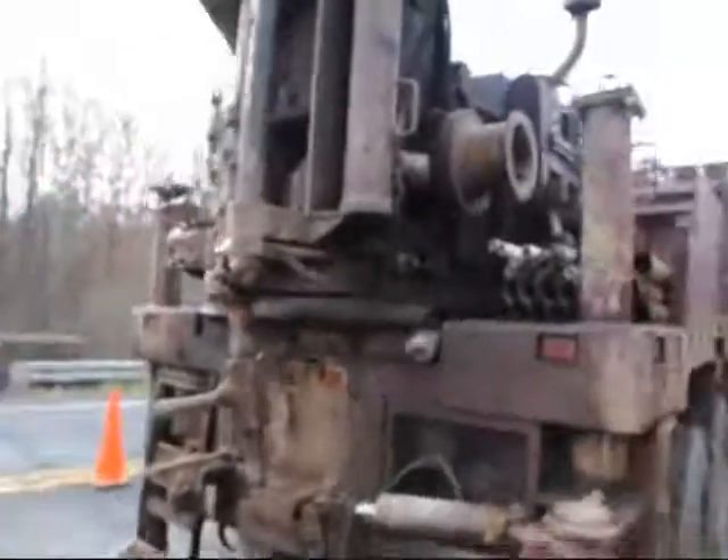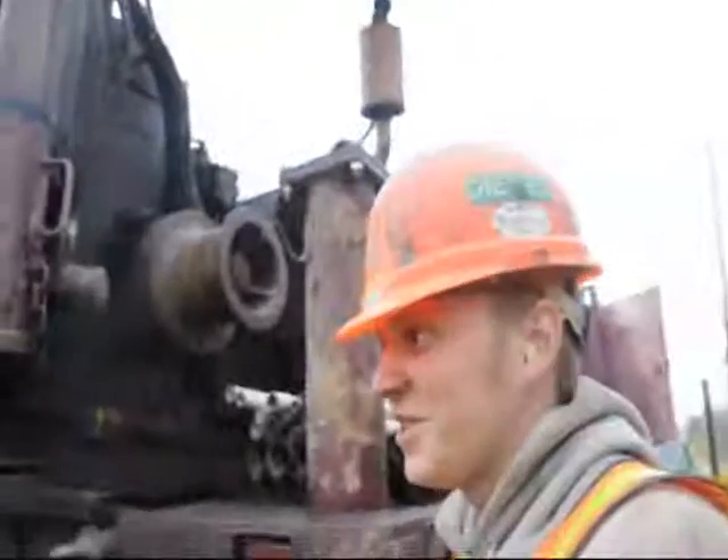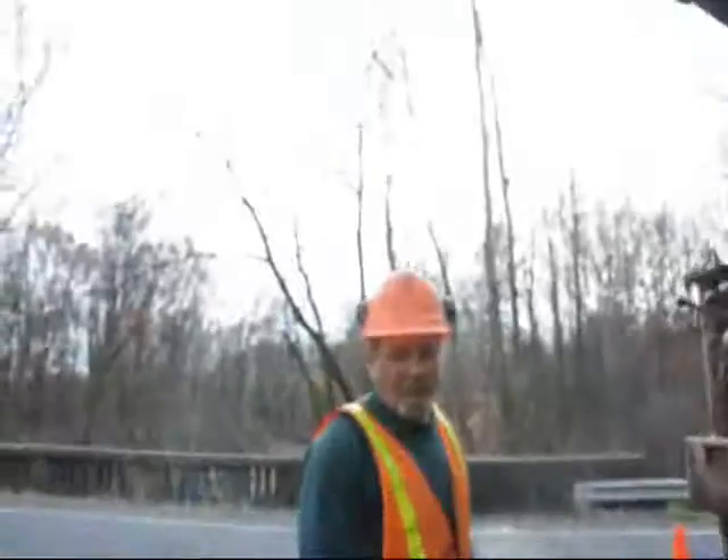This is Bill at Highland News Service. We're building the bridge — we're going to replace it. We're taking soil for it.